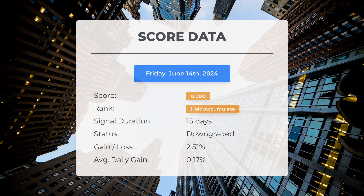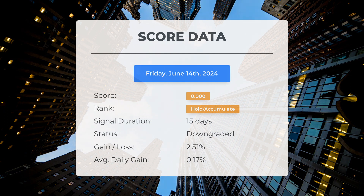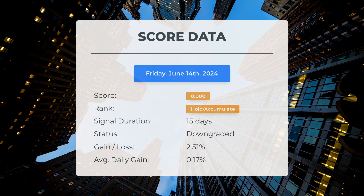Since May 24, 2024, our system has ranked SPY as a hold accumulate, giving it a score of 0.00. The stock has experienced natural fluctuations with a gain of 2.51%, translating to an average return of 0.17% per day since it was listed as hold accumulate. A score of 0 indicates that our system anticipates high volatility and risk for the following trading day, and we are unable to determine the stock's next direction, as it could go either way.